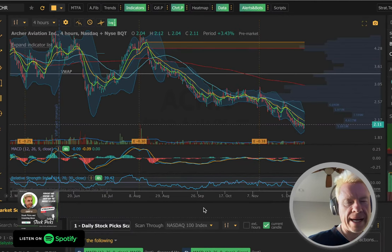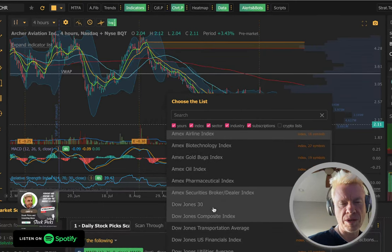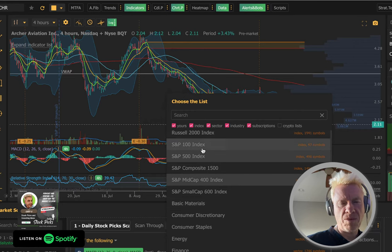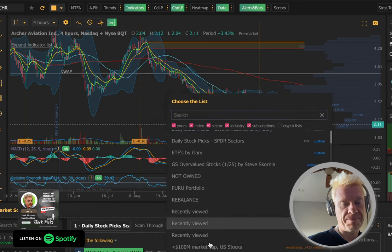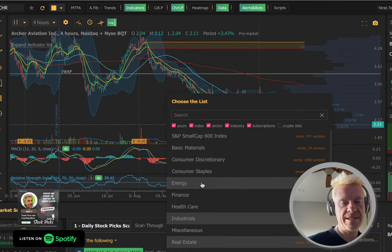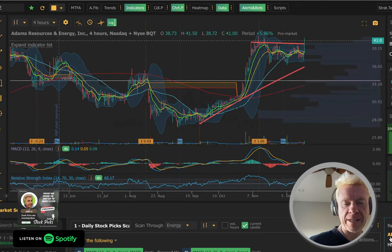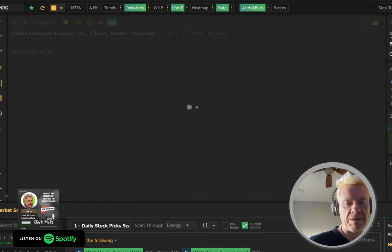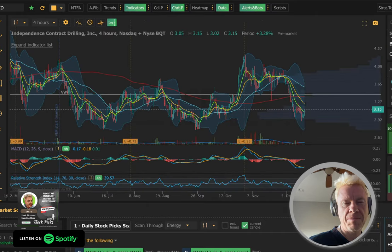Nothing in the NASDAQ 100. Let's look at the S&P 100 — I think Bank of America is probably the only one that's going to come up here. Yeah, and I like the chart. To quote the Netflix documentary: I like the stock. If you have Netflix, you should watch the Wall Street Bets documentary. Look at that chart — that's a nice chart, but too much of a run.